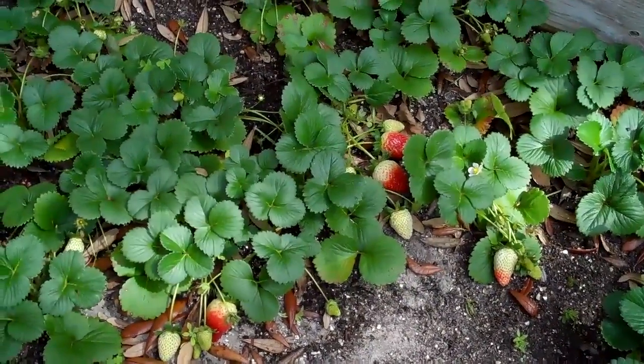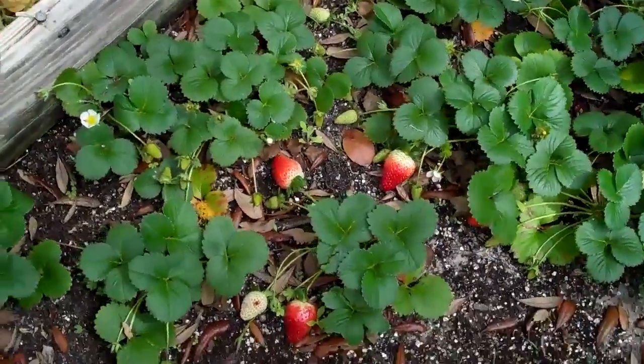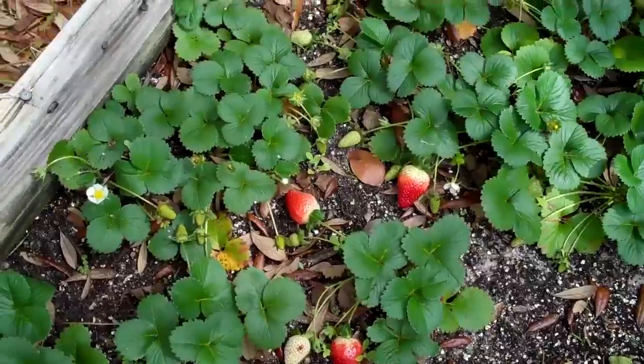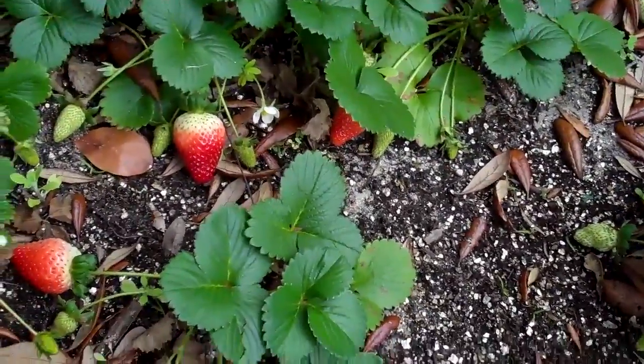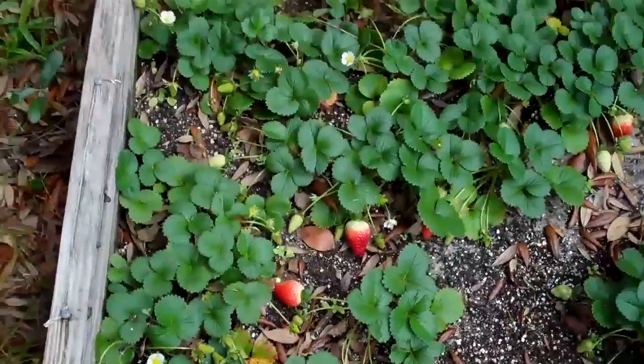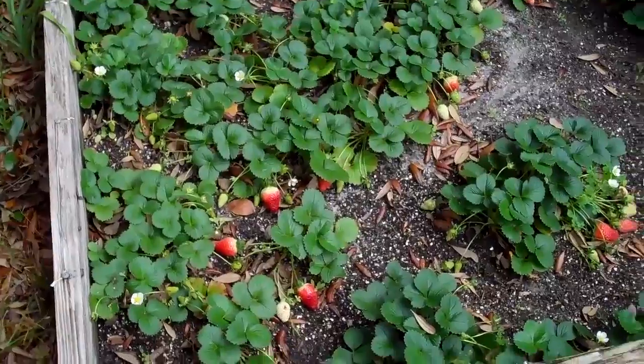Right now they're kind of red. Not all the way red on all of them yet, but they are going to be really good. I think we've got a bunch of them. There's more hiding underneath there. I think I've got about a dozen of them ready to go here.